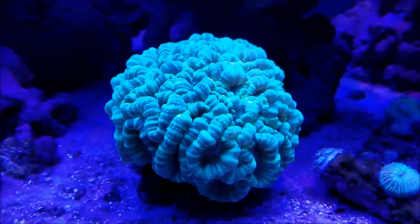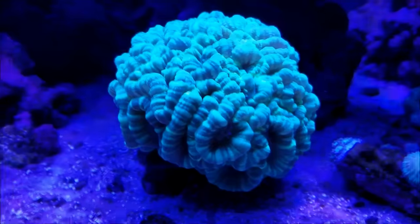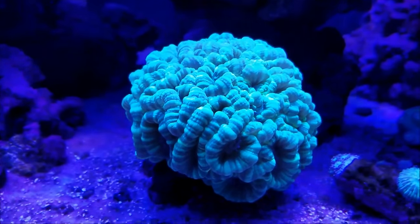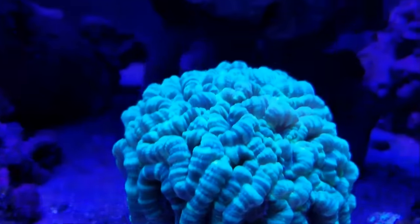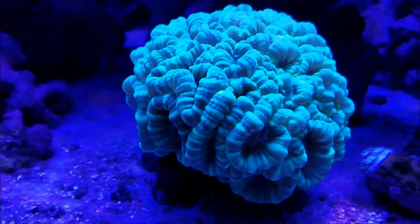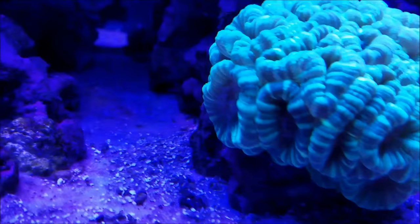The neon green candy canes are filling out really well as usual, and they're basically staying here from now on because I really like the growth they're getting. The polyps are really, really spreading out.